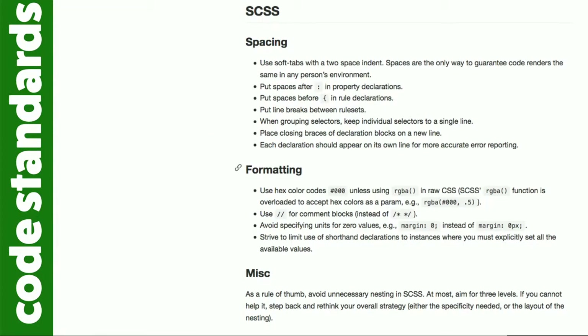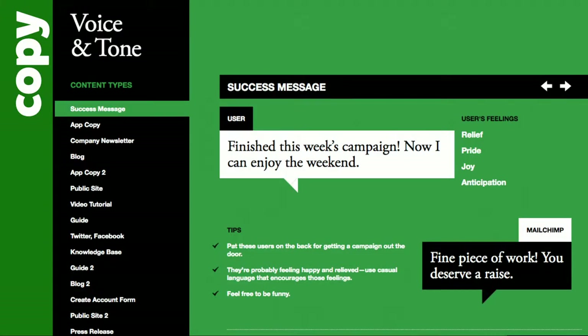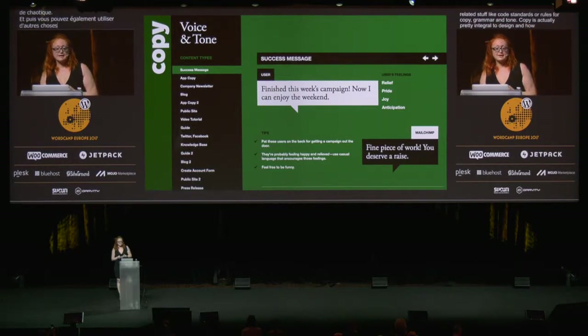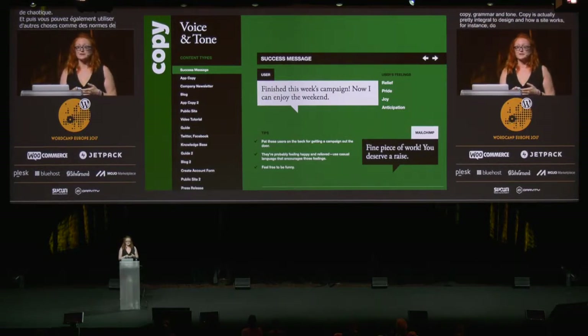Your style guide is a good place to enforce other related things like code standards or rules for copy, grammar, and tone. Copy is actually pretty integral to design and to how a site works. For instance, do your headings use sentence case or title case? I've seen lots of websites where they alternate between the two — if you're stuck, I recommend sentence case: it's easier to read. Tone is also a big part of brands. For the golden standard here, look to MailChimp's Voice and Tone Guide, which does a great job of communicating personality as expressed via microcopy.